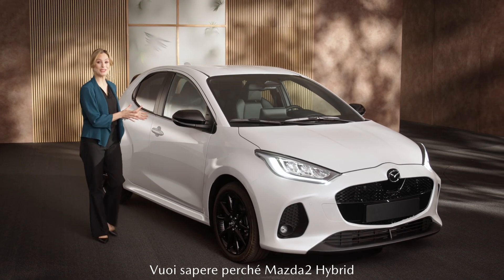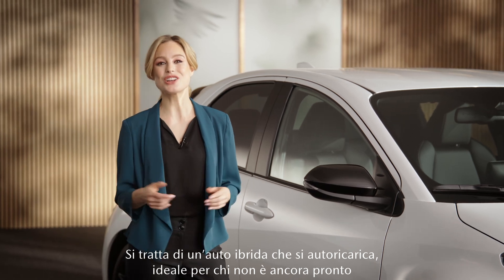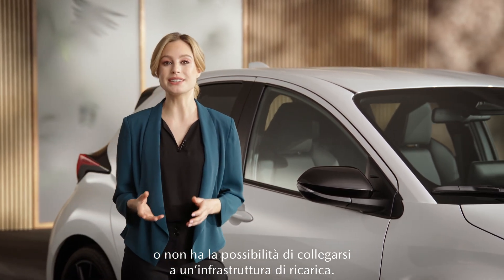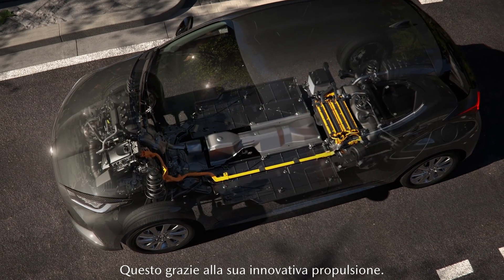Would you like to know why the Mazda2 Hybrid is the perfect companion in the city? It's a self-charging hybrid for those who aren't ready or don't have the opportunity to plug in and charge. This is made possible by its innovative powertrain.